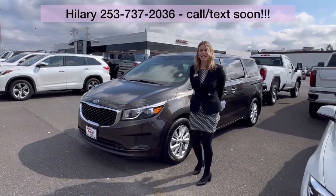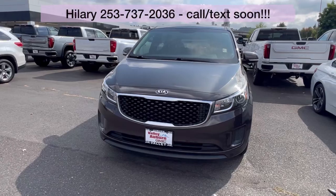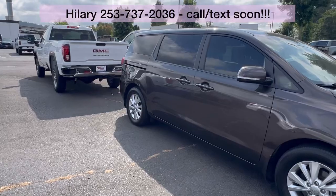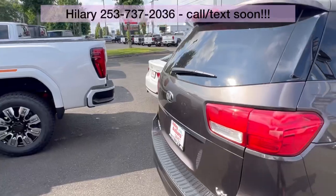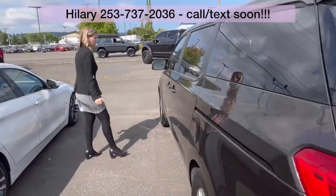Hillary here at Valley GMC in Auburn, and I'm so excited that you're interested in this 2017 Kia Sedona. Oh my goodness, the condition of this vehicle is super good, both the exterior and the interior. It has about 70,000 miles — low miles.